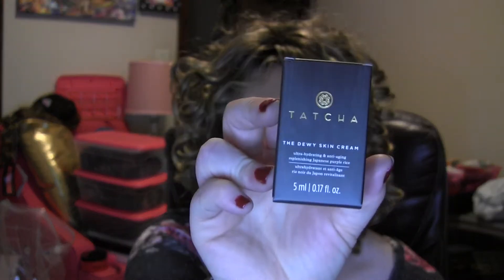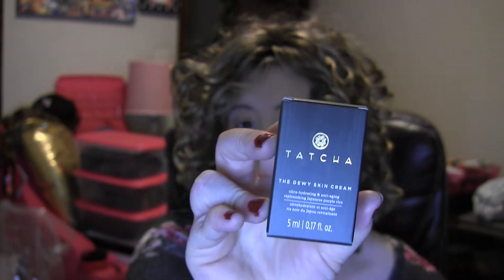I've got a Tatcha The Dewy Skin Cream — ultra hydrating and anti-aging with replenishing Japanese purple rice. This is an amazing moisturizer. The Tatcha Water Cream and the Tatcha Dewy Skin Cream are both two of my absolute favorites. It smooths and envelops skin with rich hydration, seals in moisture, and is formulated without parabens, synthetic fragrances, mineral oils, sulfate detergents, phthalates, urea, DEA, or TEA. It smells wonderful.